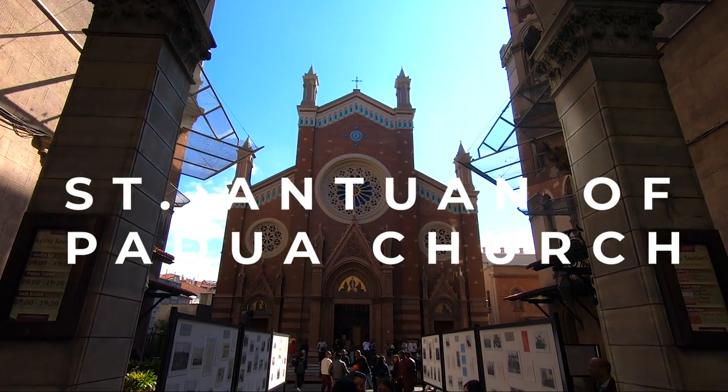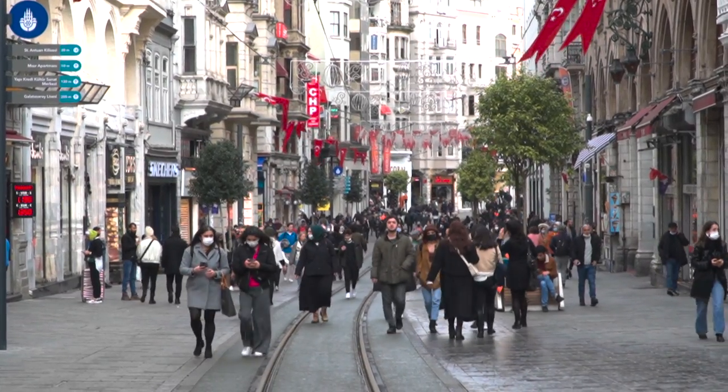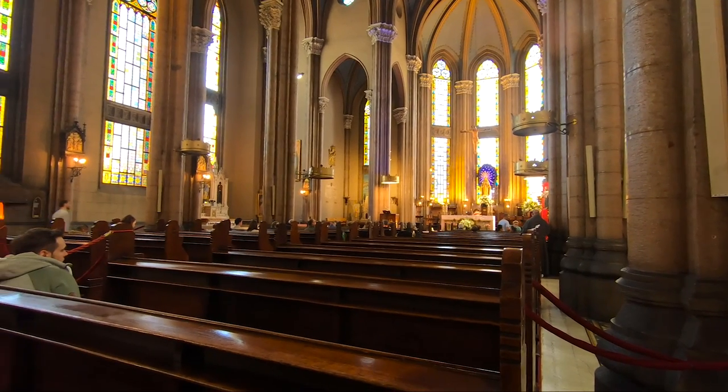This is the largest Catholic church in the city and is on Istiklal Street, one of the most visited areas of Istanbul. While walking along Istiklal Street, you'll be able to find this beautiful church.